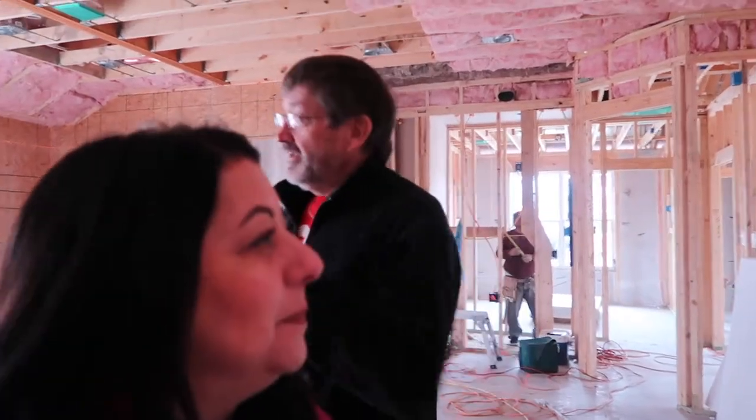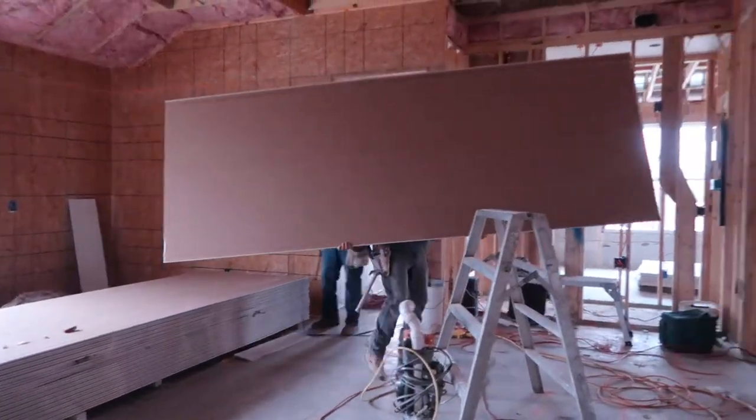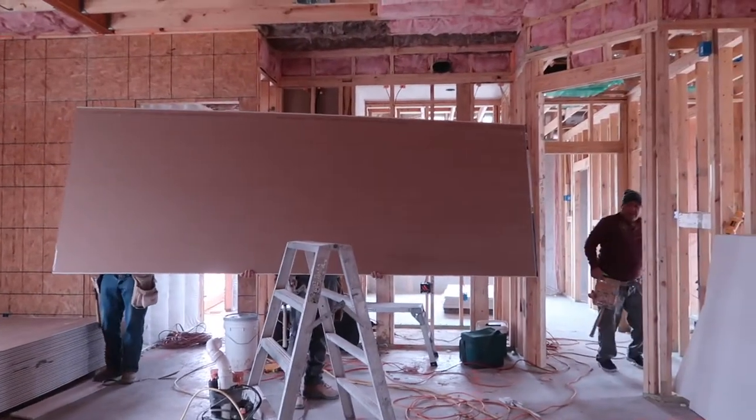So what do you think, babe? As exciting as the last project - the insulation and stuff. Every day is a new experience. So we've seen them put up the siding and I'll show you a little bit more right now, and I'll also show you the sheetrock going up.